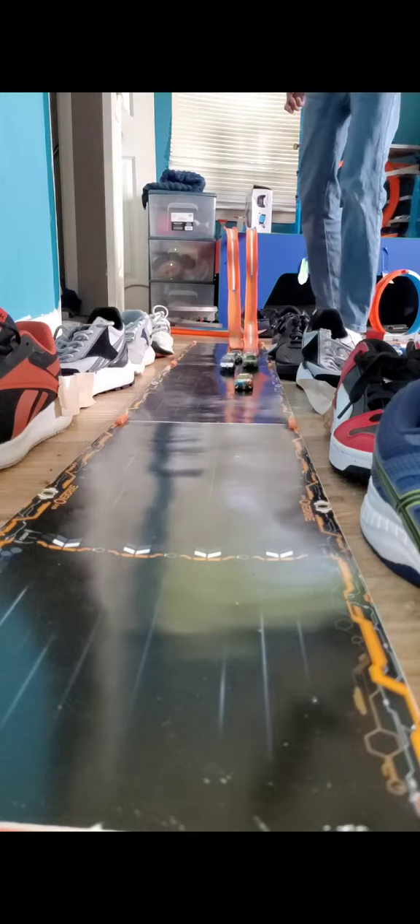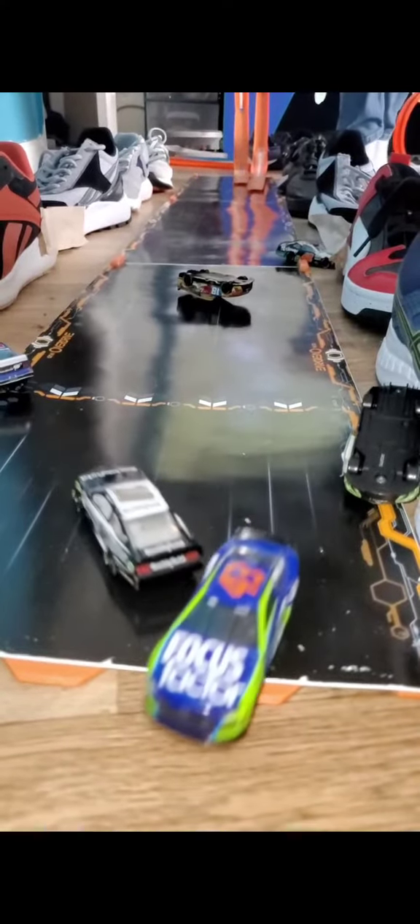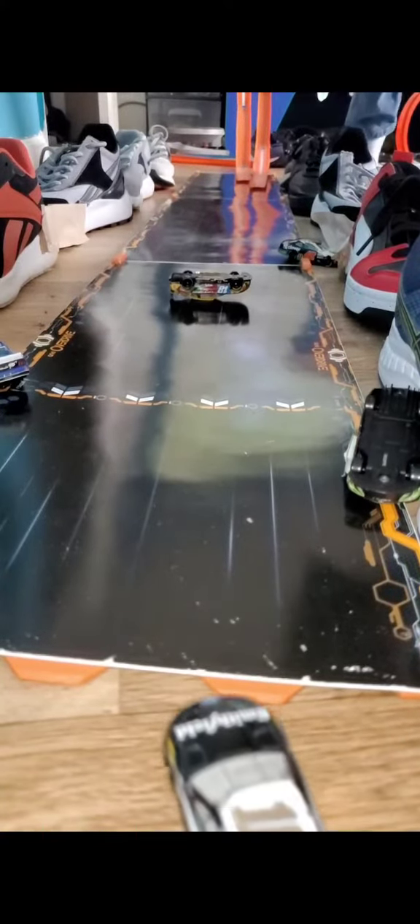Two more laps to go. Kyle Busch will take the white flag — as he's going, he rolls and spins, but he'll be able to keep going. Kyle Busch is upside down, and so is Ty Gibbs. Alex Bowman wins at Gateway! That was a crazy finish.